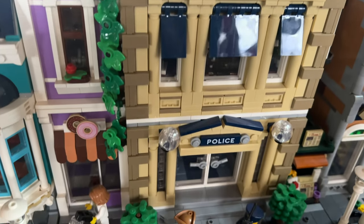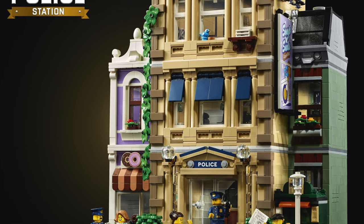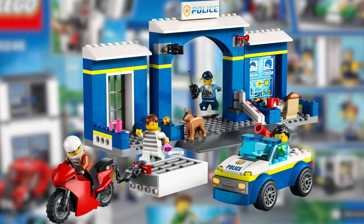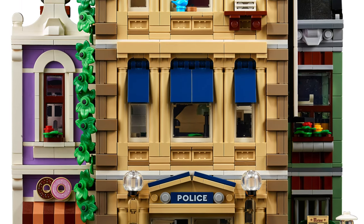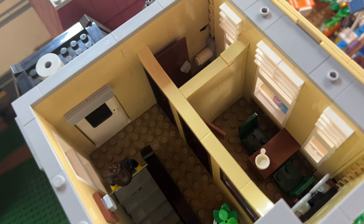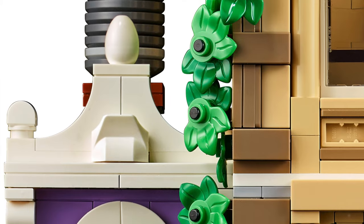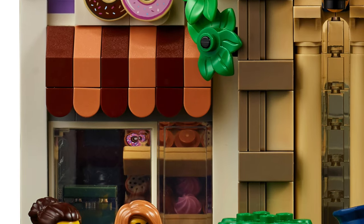Then came the Police Station. For me, this was the best execution out of the least interesting concept, because LEGO City has been filled with mediocre police stations. However, this set accomplished what many others failed at — it looks more realistic. It features an awesome interior, and yes, it also has a toilet. But the best part of the set has got to be this donut shop with its awesome color scheme.